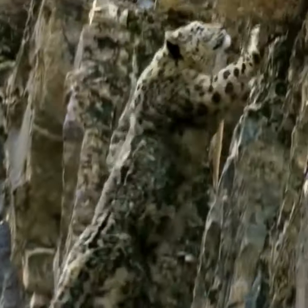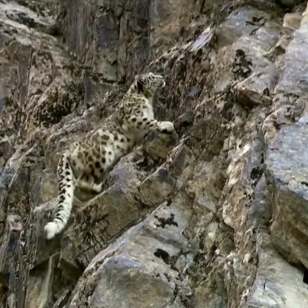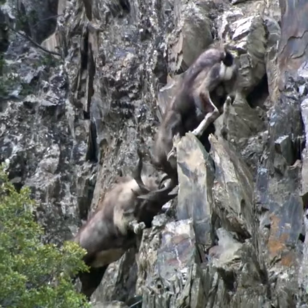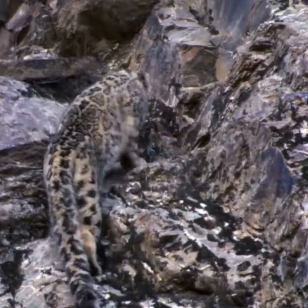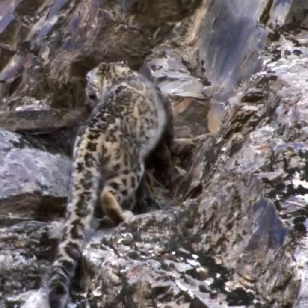The snow leopard is a large cat native to the mountains of Central and South Asia. It has a very long, thick tail that is used for balancing on rocks and for warmth. Its fur is long and thick to protect it from the harsh weather. They also have large furry paws that act as both snowshoes and padding on sharp rocks.